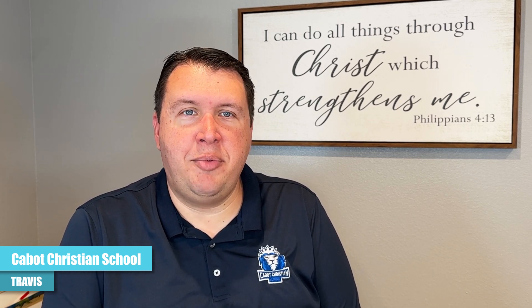I originally contacted Greg at IDM at the end of last school year because we wanted to do a mail drop to help boost our enrollment and create awareness for the upcoming school year.